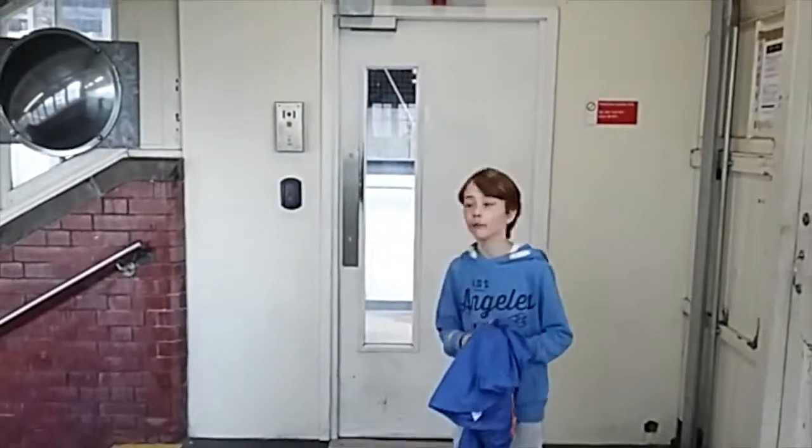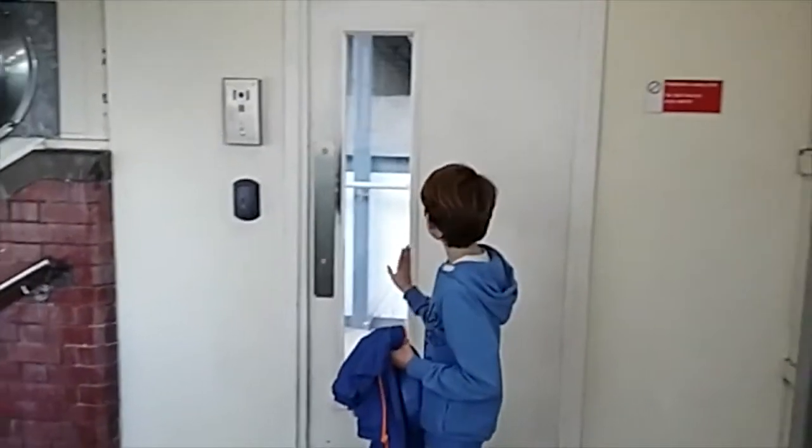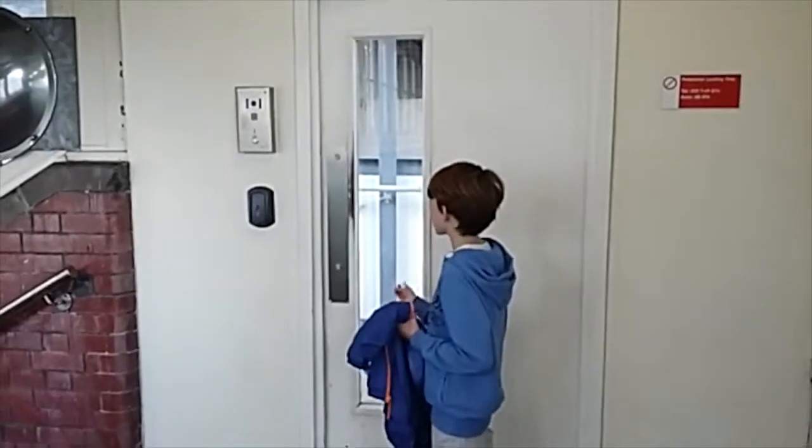The thing about Grove Road Station here is that this door used to be the entrance to Hammersmith Grove Road Station. Nowadays it's locked and it's used for pedestrian loading only.